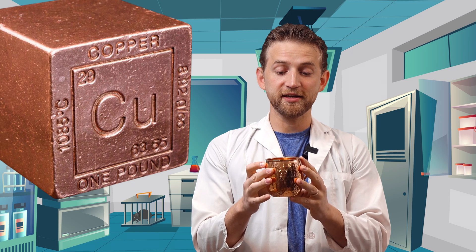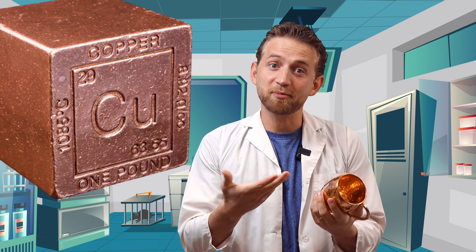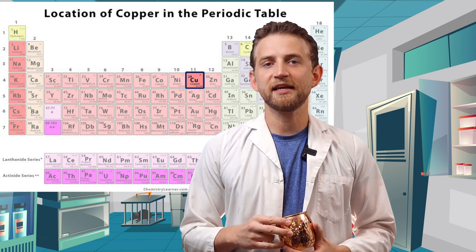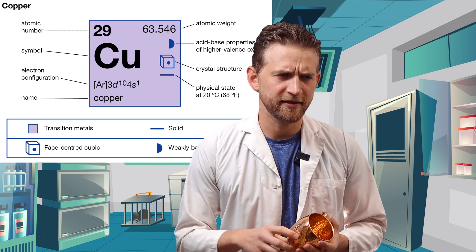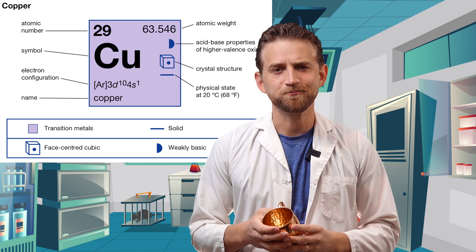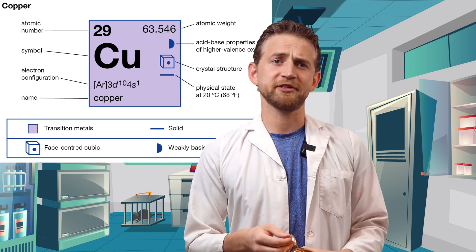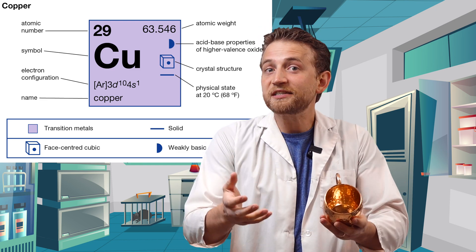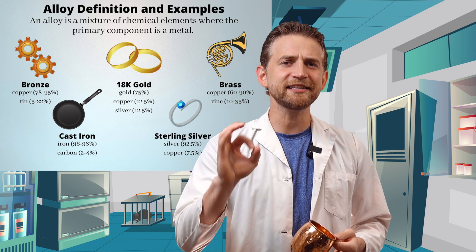Copper is a metal with a shiny, burnished brownish-bronze color. On the periodic table of elements, its symbol is CU, its atomic weight is 63.55, and it's number 29. Its melting temperature is just over 1,000 degrees Celsius, which is just under 2,000 degrees Fahrenheit. It's very easy to make alloys with — mix it with zinc or tin and you get either brass or bronze, both of which are essential for human civilizations.